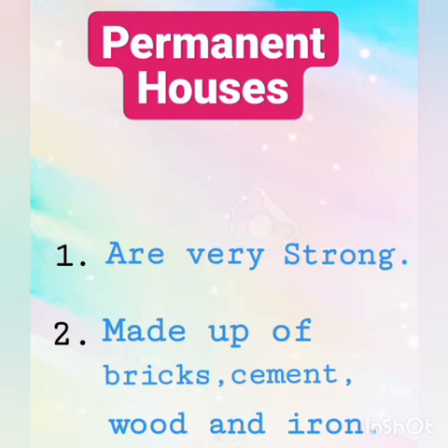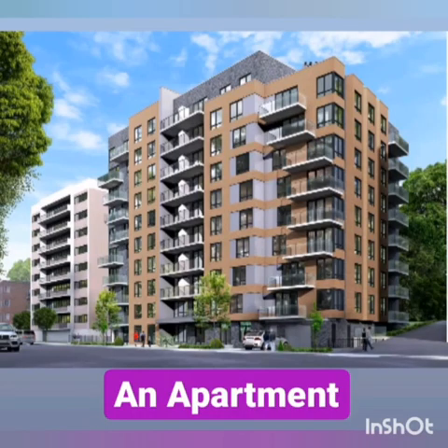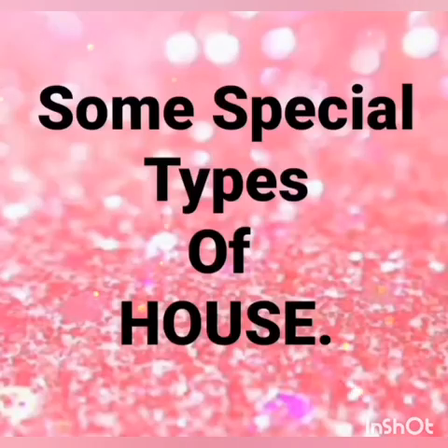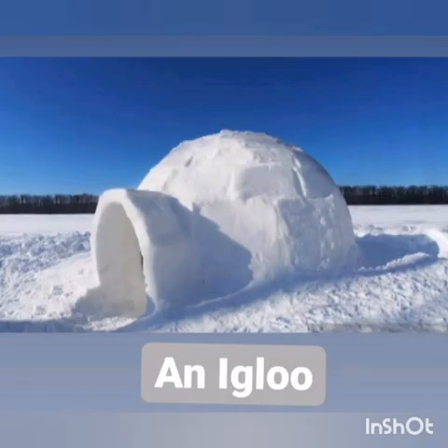Now we come to permanent houses. These are made of bricks, cement, and iron, and are very strong. Examples include a bungalow, an apartment, or individual houses. There are also some special types of houses, like the igloo, which is made of ice and is dome-shaped.